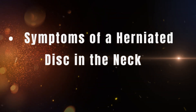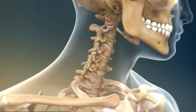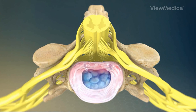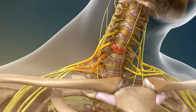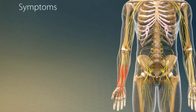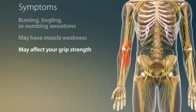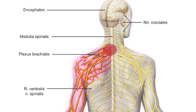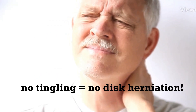Symptoms of a herniated disc in the neck: Not all neck pain is caused by a herniated disc. For a disc herniation in the cervical spine to cause symptoms, it must compress a nerve root. When this happens, the nerve becomes inflamed, leading to numbness or tingling in the arms or fingers, weakness in the arm muscles making it difficult to grip or hold objects, and pain that starts in the neck but often radiates toward the shoulders or down the arms. Simple neck pain without these additional symptoms is less likely to be caused by a herniated disc.